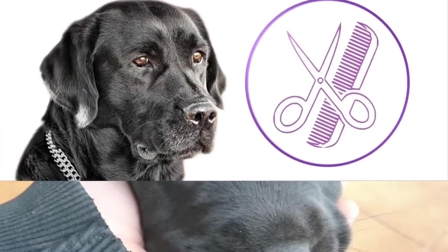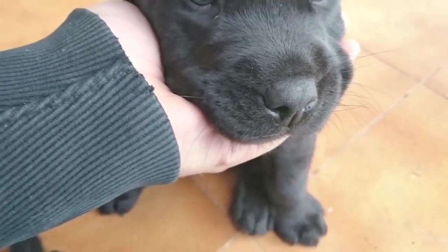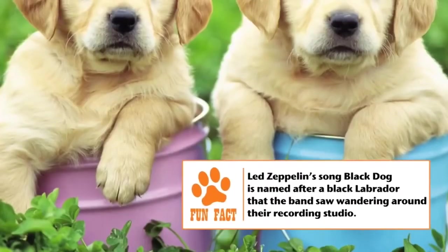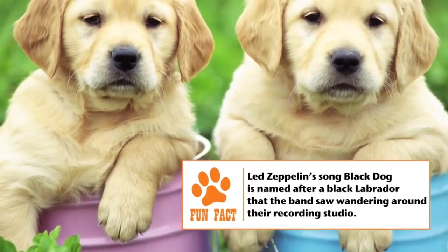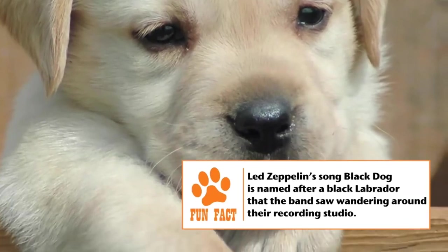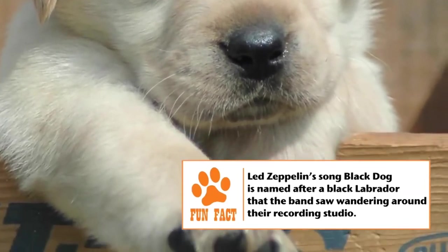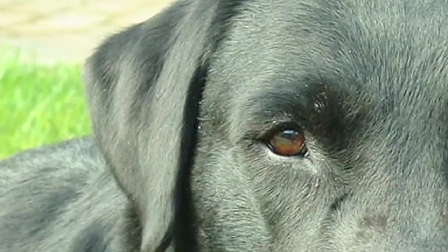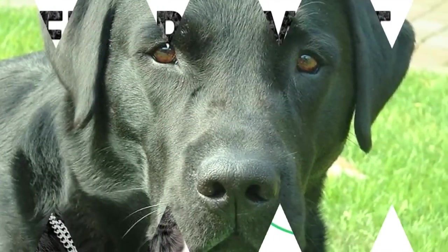Grooming: A Labrador is fairly easy to care for. A weekly brush and an occasional bath should keep it clean and tidy. Shedding is generally twice a year, but it can vary across individuals. Its nails tend to grow fast, so regular trimming using clippers to prevent outgrowth or splitting is important. The ears need to be checked regularly for wax deposit, and teeth should be brushed regularly.